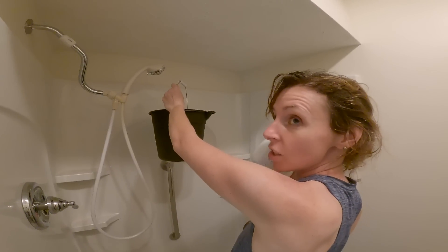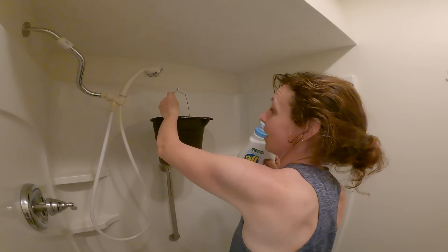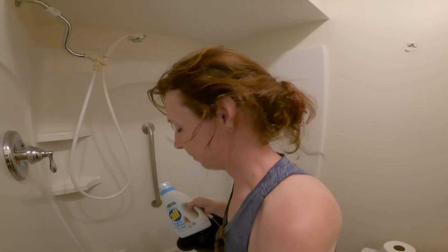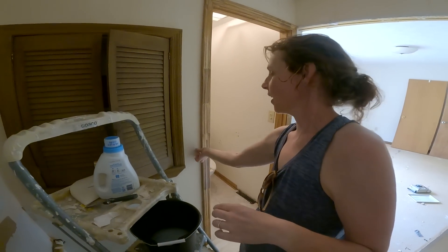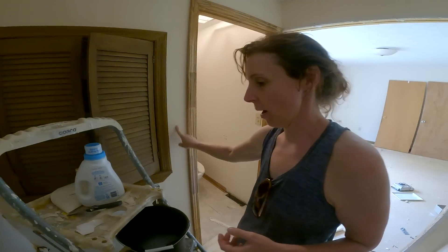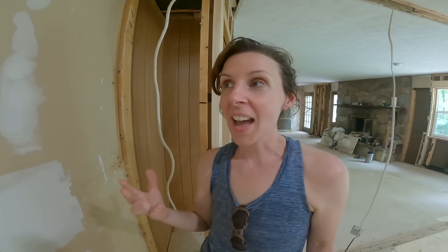Mixing up some fabric softener to loosen up the wallpaper — I'm using the scent-free kind because Barry doesn't love lavender fields or any of those smells. Just use a little bit of fabric softener and some water. After I take off the decorative layer on the wallpaper, I re-wet the adhesive layer and then scrape that off after it's softened.